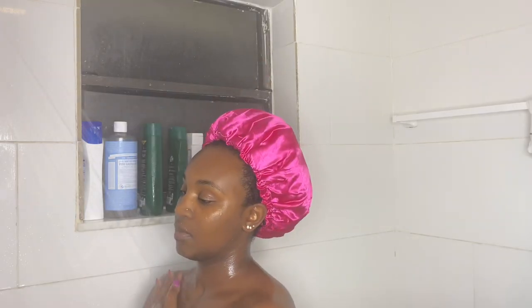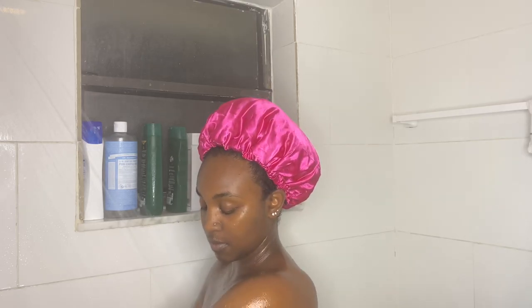Usually with my shower routines I would use lukewarm water because I don't want the camera to fog up, but I couldn't do that today — it was way too cold. So I'm sorry, you guys are also going to see the camera fog up a little bit. I just could not do it.